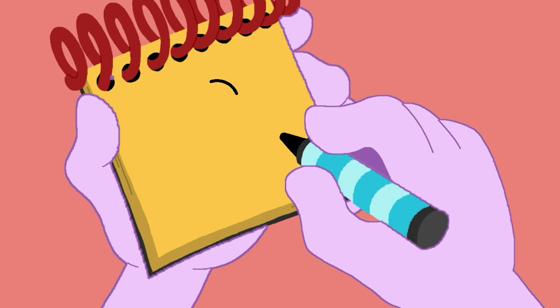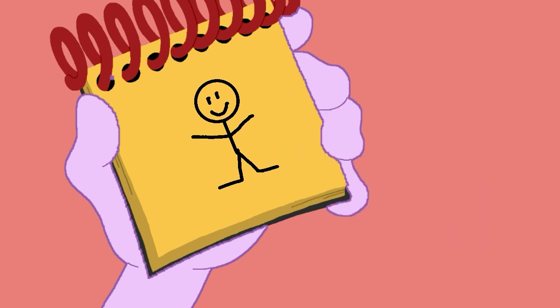A circle for her head, a line going down, and another, the face, and her arms. And there! A person!